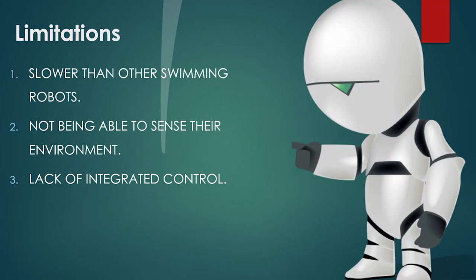One day these tiny robots could be used to navigate body fluids and clear plaque in blood vessels, and also to repair them. Experts were able to make one million four-legged robots out of a 10-centimeter wafer of silicon. However, these robots have some limitations: they are slower than other swimming robots, they are not able to sense their environment, and they lack integrated control.